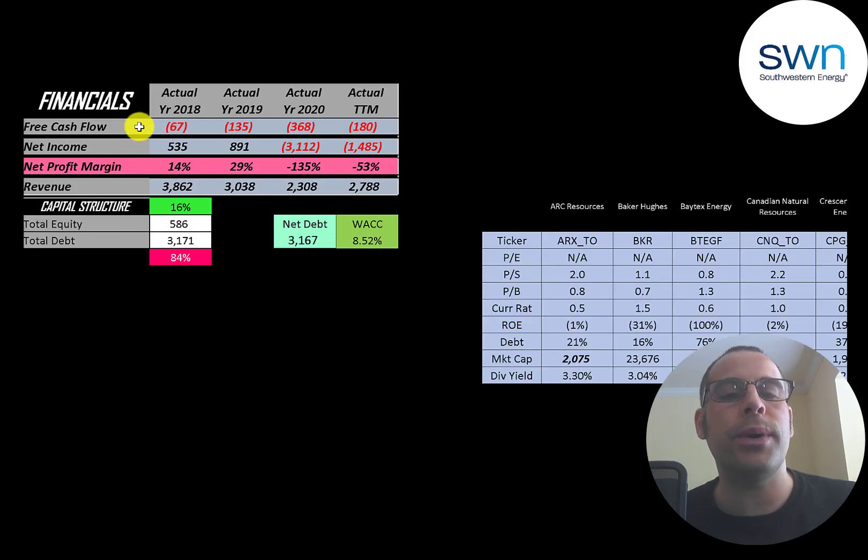The way you value a company is you estimate the free cash flows into the future and then discount those numbers back to today's value. Free cash flow is cash flow from operations minus capital expenditures. You can see they have negative free cash flow each year because they're investing a lot of money back into their business. Net income is positive in 2018 and 2019, negative in 2020. Revenue drops a lot from 2018 to 2020 but jumps a little in the trailing 12 months.